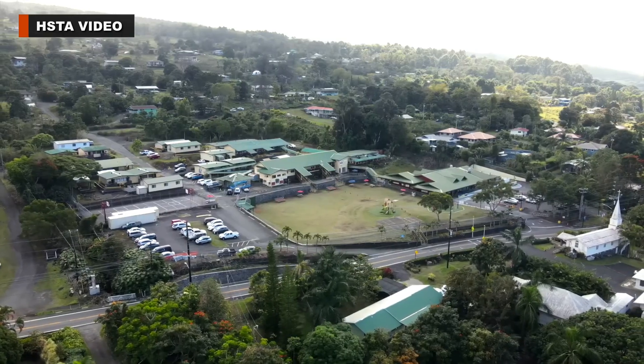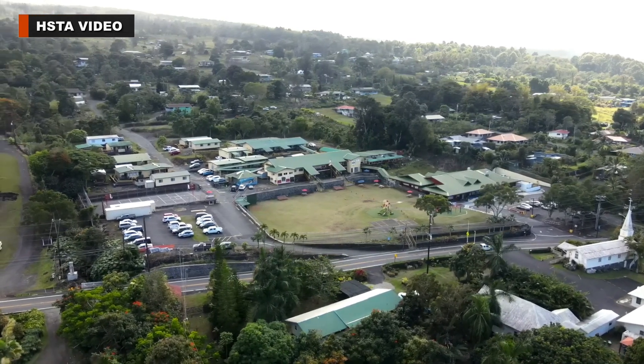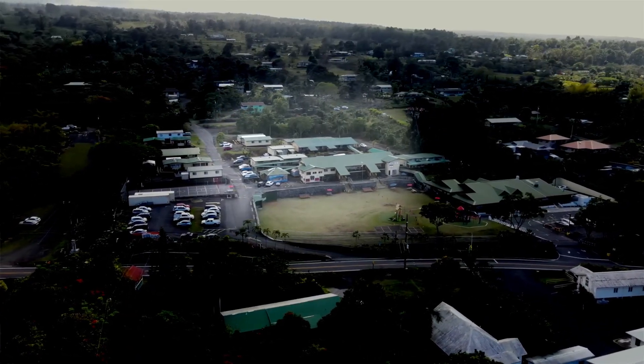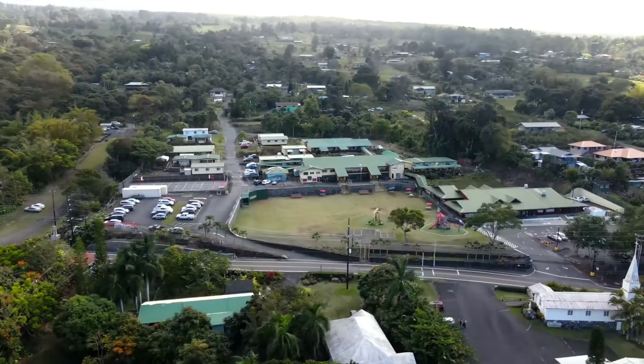From the air, you can see how the problem evolved. The original school was built on the right side of the road, but the campus expanded over the years, and numerous portable classrooms were constructed on the left side of the road. Holualoa Elementary is one of the oldest schools in the state, and we should be taking better care of it because it's falling apart, putting students and educators at risk of illness and injury.